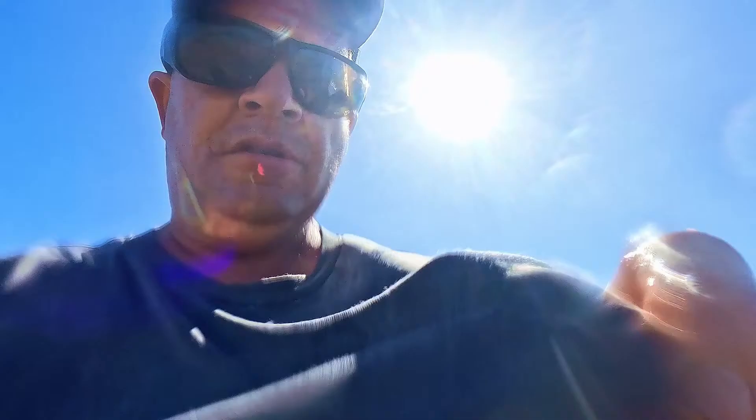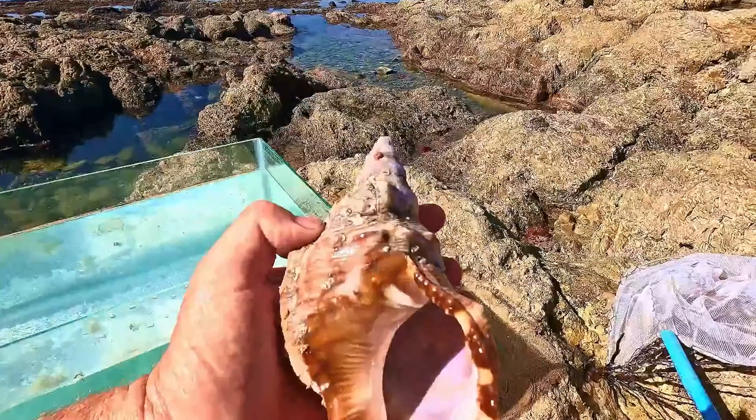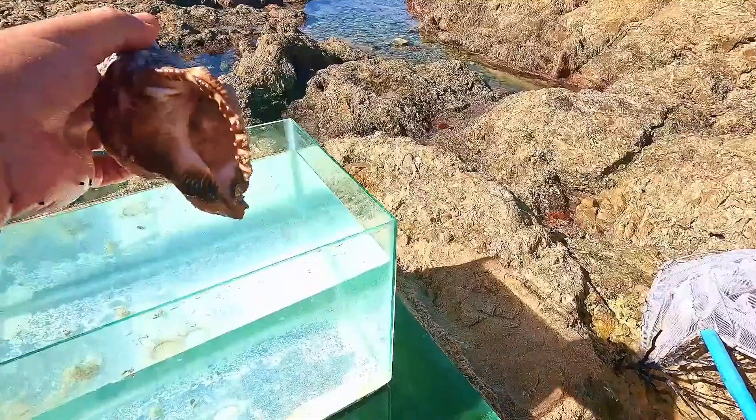Sorry about this — the lens kind of gets full of water, so I'm going to swap it off now and again, just please excuse that. Okay, let's see what I found next and we're going to put it in quickly. We've got some awesome seashells here, let's put the first seashell in.